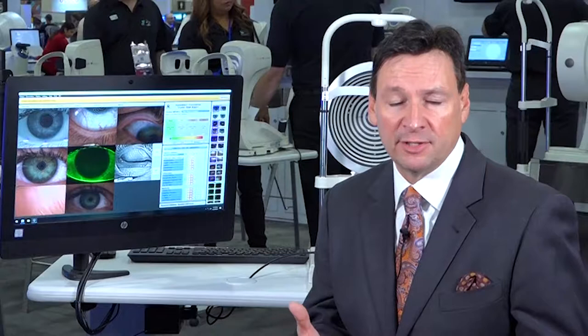The Keratograph 5M from Oculus greatly helps me with my patient care, but there are particular areas where I think it excels. One is efficiency — and I know you weren't expecting that as my first answer, but it really is. When you can hand off a lot of the testing to staff rather than the doctor doing it, it gives me a little more time to explain things to patients, while still keeping my clinic efficiency really high.